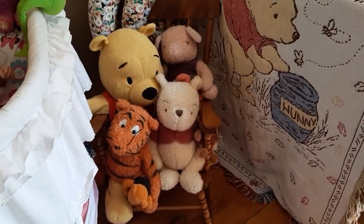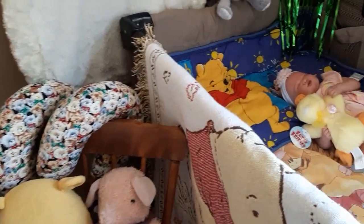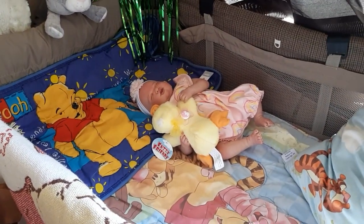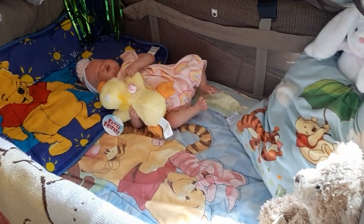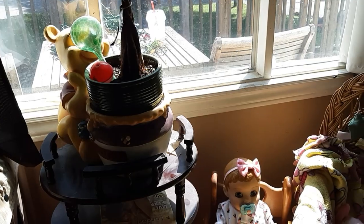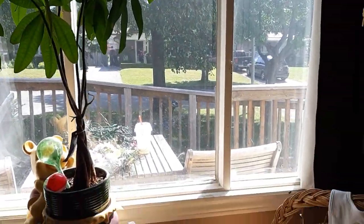And we have some Pooh Bears here — lots and lots of Pooh Bears. And even in our playpen where our for-sale baby is, lots of Pooh Bear stuff. We have a Pooh Bear planter that I have my plant in — they call that a money tree. I haven't seen any money come out of it!